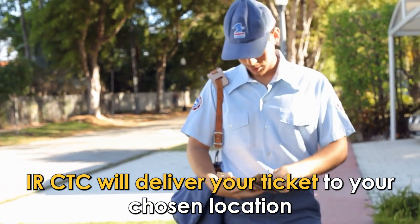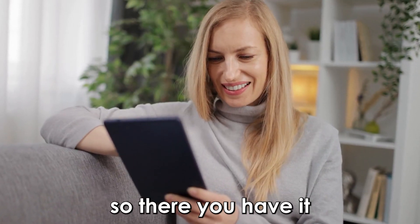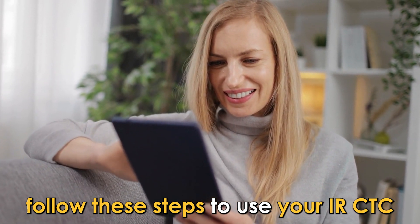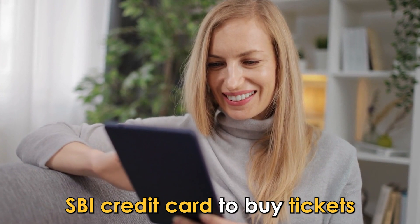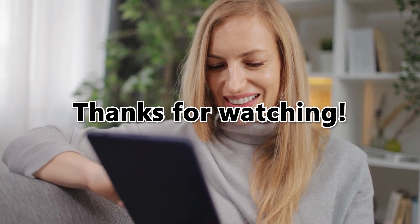Upon successful payment, a ticket confirmation page will appear. IRCTC will deliver your ticket to your chosen location. Follow these steps to use your IRCTC SBI credit card to buy tickets. Thanks for watching — till next time.